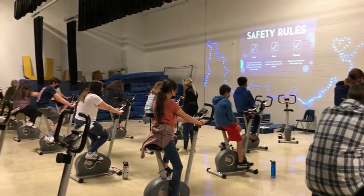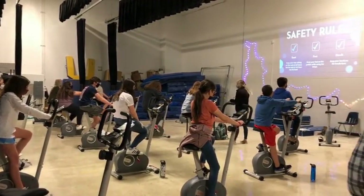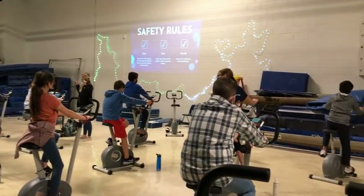This is great for students to check in on themselves to see how they're feeling for the day before and after their ride. To encourage students to push themselves while riding, we also have a teacher bike set up for us to interact with our students.